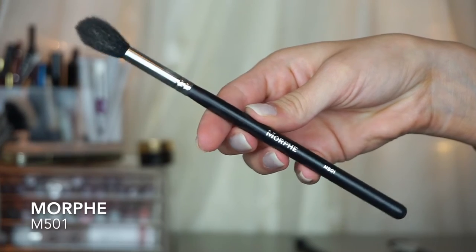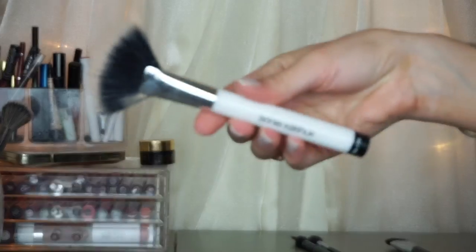For highlighting, I like to use the Morphe M501. It applies highlight so perfectly. I apply highlight on the cheekbone and blend it back — it's really just the perfect size. You can also pop it on the tip of your nose. It's real fluffy and I highly recommend it. If you want a drugstore highlighting brush, I recommend Sonia Kashuk number 129 from Target — I used to use this all the time and it does a great job.